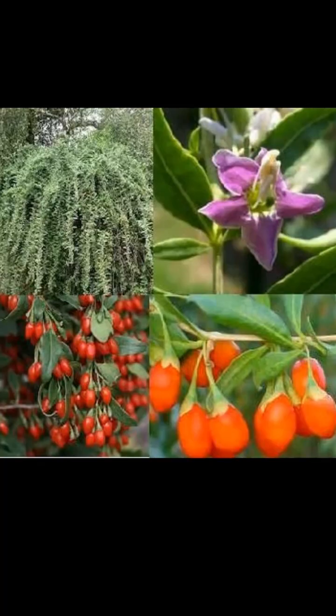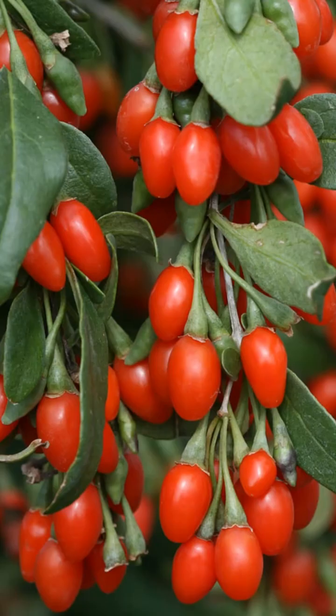Goji berries, also known as the wolfberry, are incredibly healthy. They're packed with antioxidants, vitamins, and minerals, and are considered a superfood.